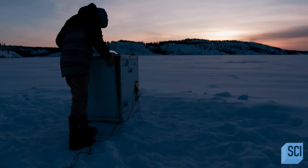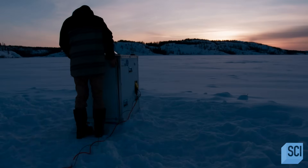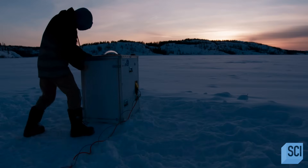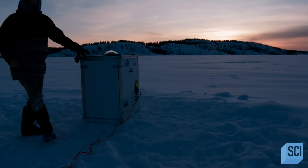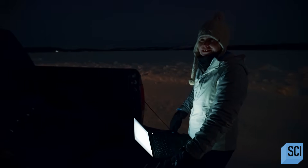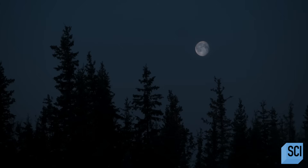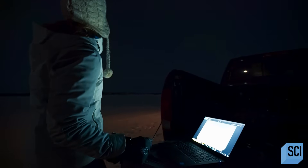Once the camera is installed, all Emma can do is sit back and wait for the aurora to appear. This is absolutely part of the life of an auroral chaser — you need a lot of patience in this line of work. It's minus 20 degrees Celsius, and it's going to be a long night, because Emma doesn't know exactly when the lights are going to appear.